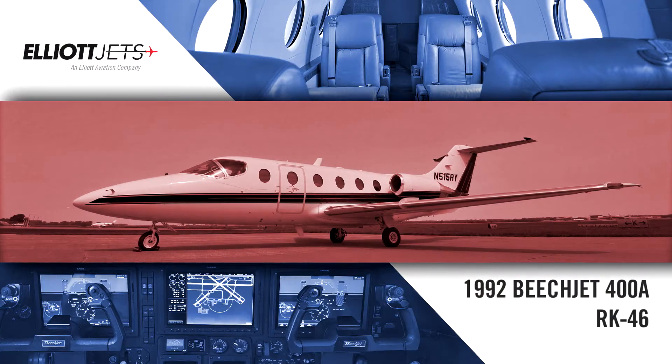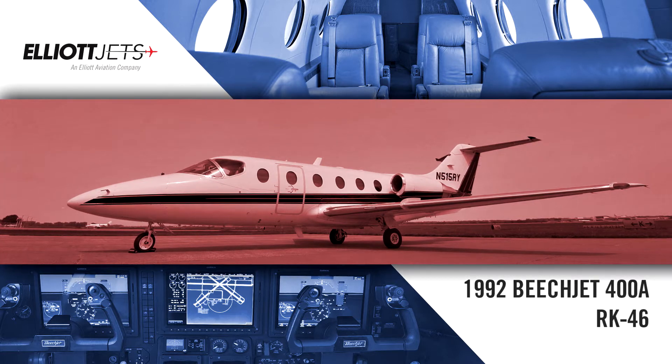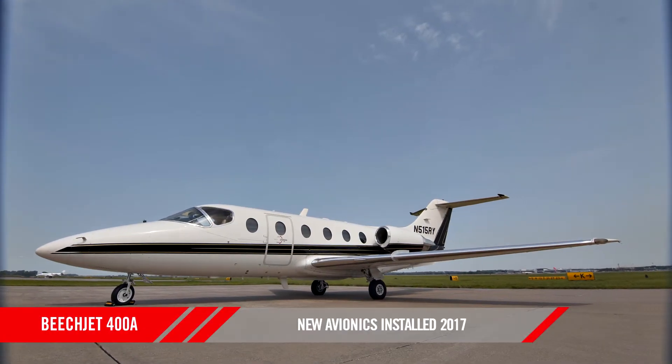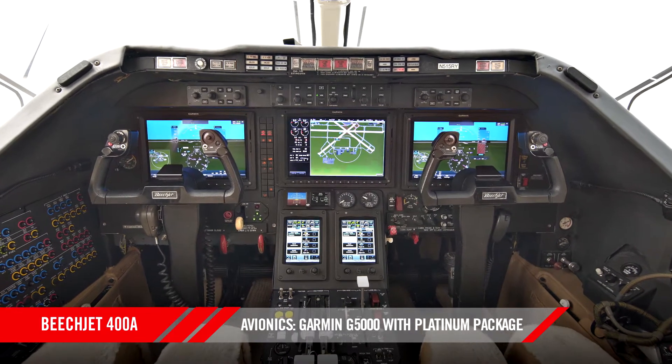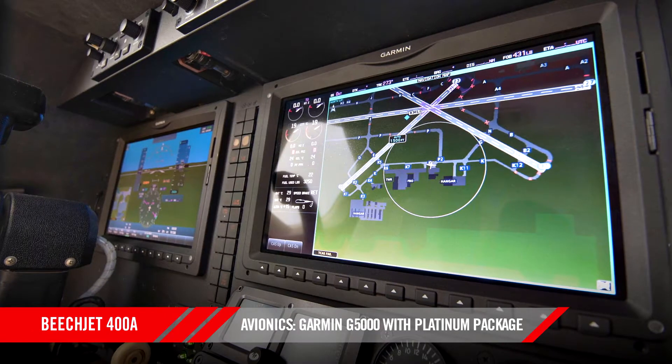Elliott Jets is proud to present this 1992 Garmin G5000 equipped BeechJet 400A. Installed in July of 2017 by Elliott Aviation, the Garmin G5000 gives this aircraft the most up-to-date avionics suite on the market and gives the operator features like